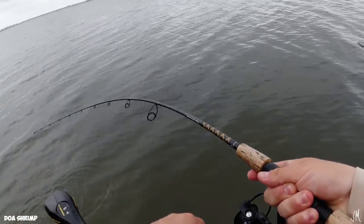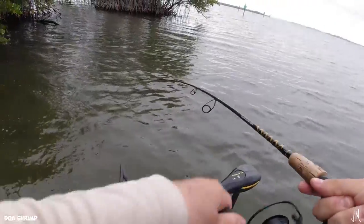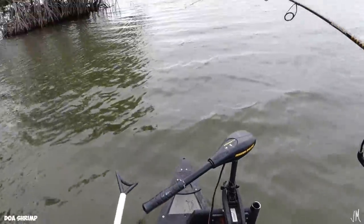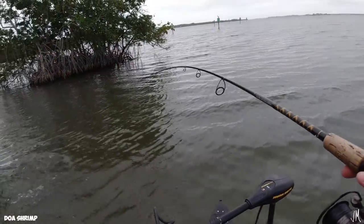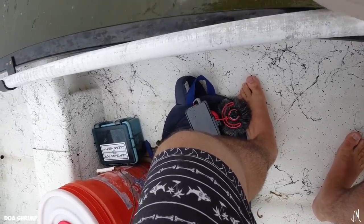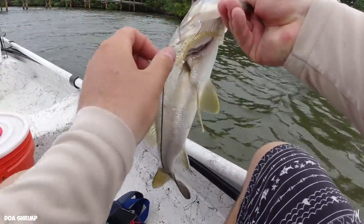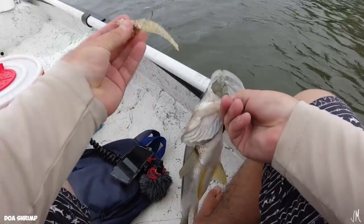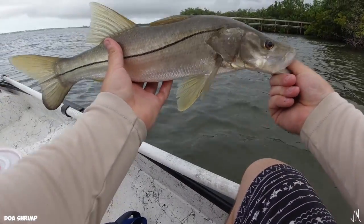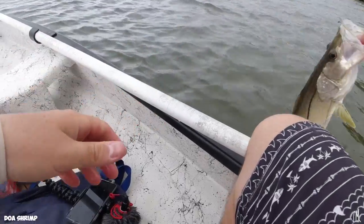There's a snook — I saw a big one come swimming out of the trees and tossed the DOA right under where he went. Felt a hard thump and here we go! There we go — DOA shrimp, about 16-17 inches. That's a two-pointer, so it's now 7-4 for the DOA shrimp.